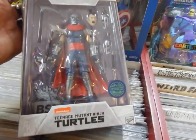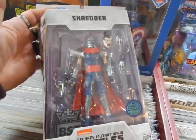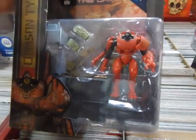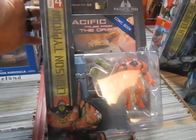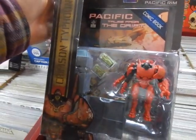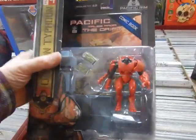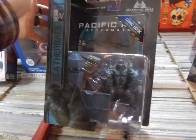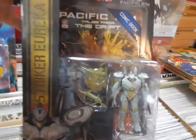We got in the Shredder figure — this is part of the BST AXN series. We got some Pacific Rim figures with McFarlane: the Crimson Typhoon figure. We got in a Leatherback — one of the Jaegers or one of the Kaijus — and there are other ones we'll be getting in too. And then you've got Striker Eureka.